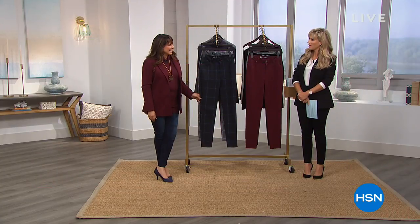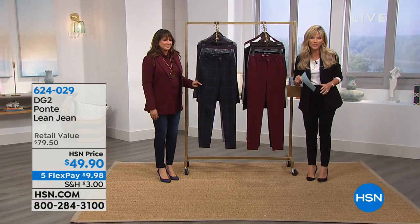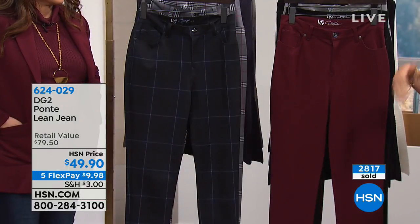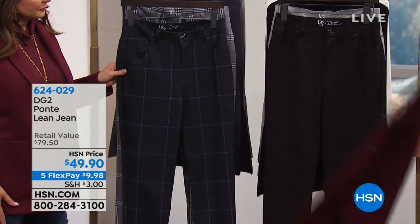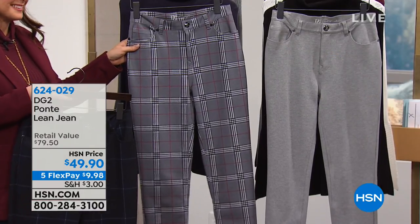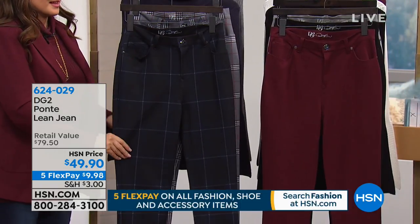Adam, you make a good bed. All right — stick around for Adam, he's got a great brand new Today's Special. But in the meantime, I'm Amy Morrison and this is Siobhan Sarna in the last couple minutes of DG2. If you love this collection, take advantage of the five interest-free credit card payments. Now we're going to talk about the Ponte Pant that matches back to the blazer — for $49.90. Same gorgeous colors: wine, black, heathered gray, and two plaid options.